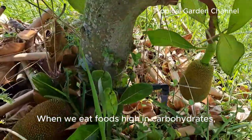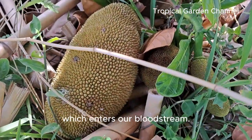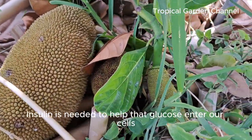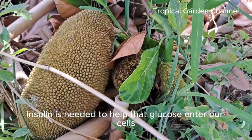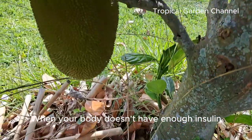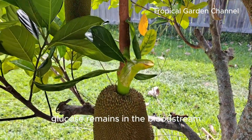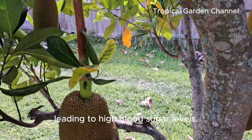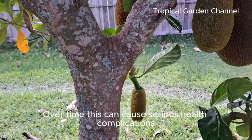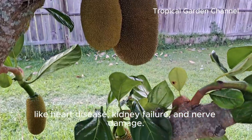When we eat foods high in carbohydrates, our body breaks those carbs down into glucose, which enters our bloodstream. Insulin is needed to help that glucose enter our cells, where it's used for energy. When your body doesn't have enough insulin or is resistant to it, glucose remains in the bloodstream, leading to high blood sugar levels. Over time, this can cause serious health complications like heart disease, kidney failure, and nerve damage.